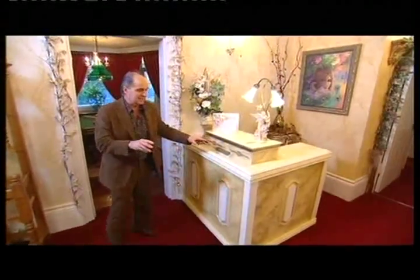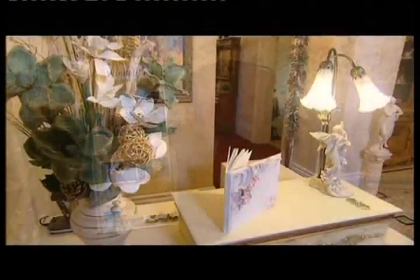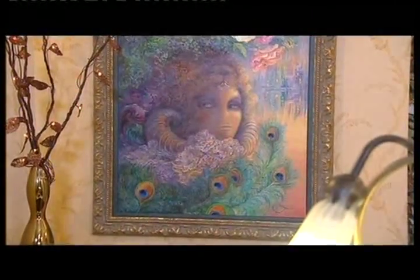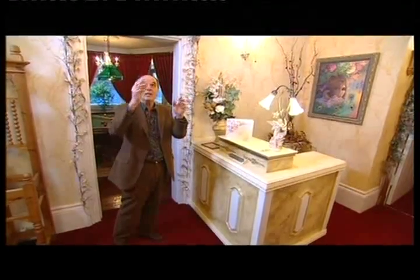Down to the reception desk, which originally was very dark mahogany — we lifted that with colors. And then we've got this fantastic original painting on the back wall with those vibrant colors again. I think we've created that enchanting feeling, with these fantastic chandeliers as well.